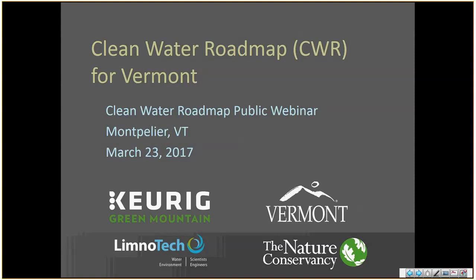I want to recognize Tina Bosch-Ladd — not from Limnotech, but from Green Mountain Coffee Roasters. We'd love to have her. Really our sponsor for this work, along with Nature Conservancy, who will get up and have a few words — I'll let them introduce themselves. And Limnotech, our consultants for this work. Cree Linowak is in the room as well.